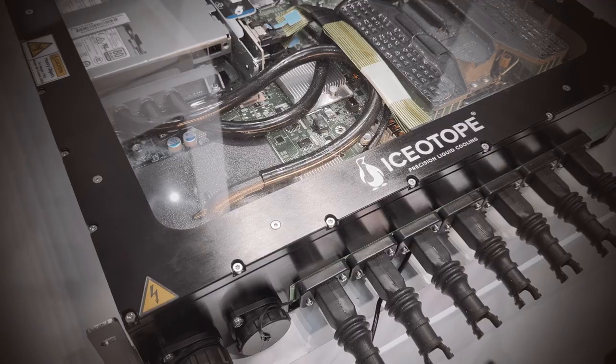This is Isotope's precision liquid cooled technology. Isotope uses a single-phase dielectric fluid to capture 100% of the heat created in the server environment. This particular demo is an edge server that allows for AI inferencing at the edge.